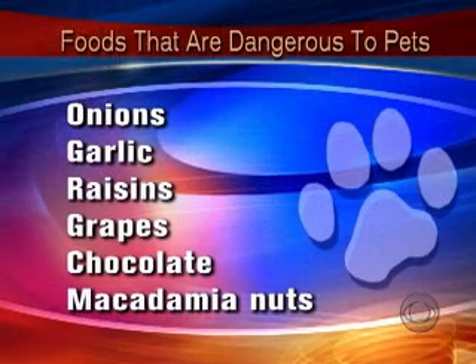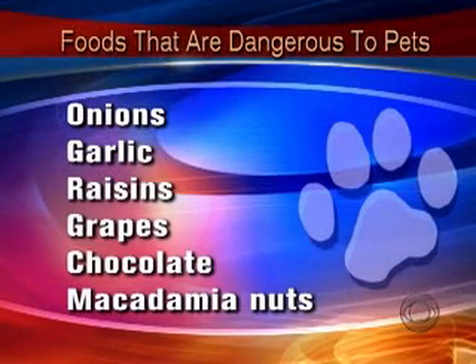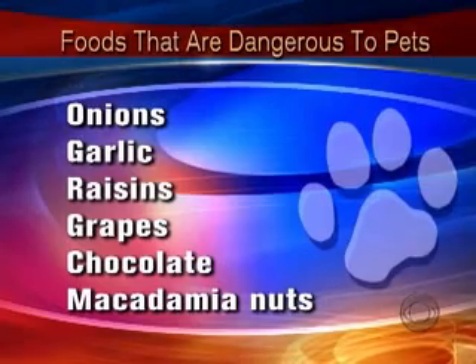There are definite human foods that you absolutely cannot give your pet — things that are very dangerous. Let's go through that list: onions, garlic, raisins, grapes, chocolate, macadamia nuts — all of these do bad things for your pets. And spices don't do well in your pet's system, so don't spice your pet's food the way you would yours. It will create diarrhea and other upset things you don't want to deal with.